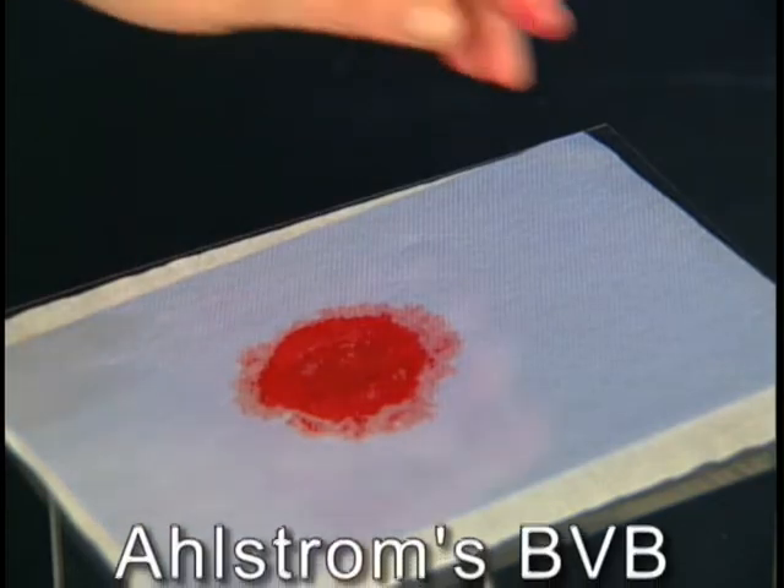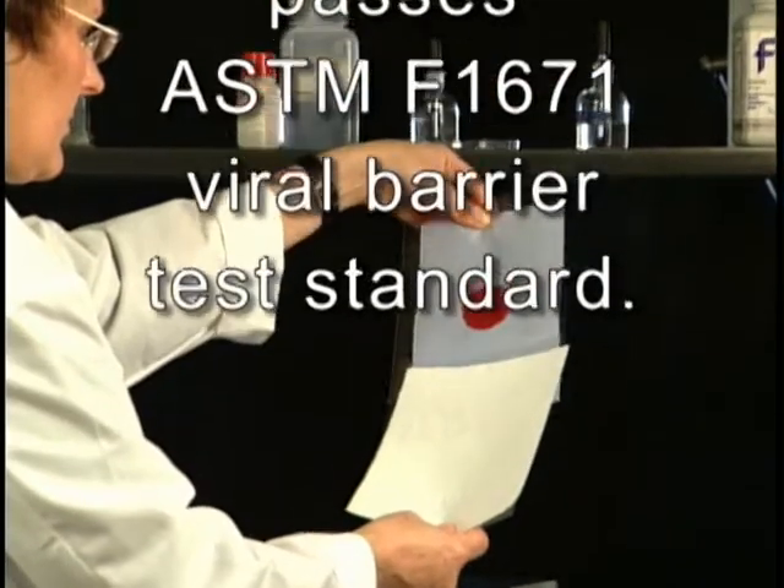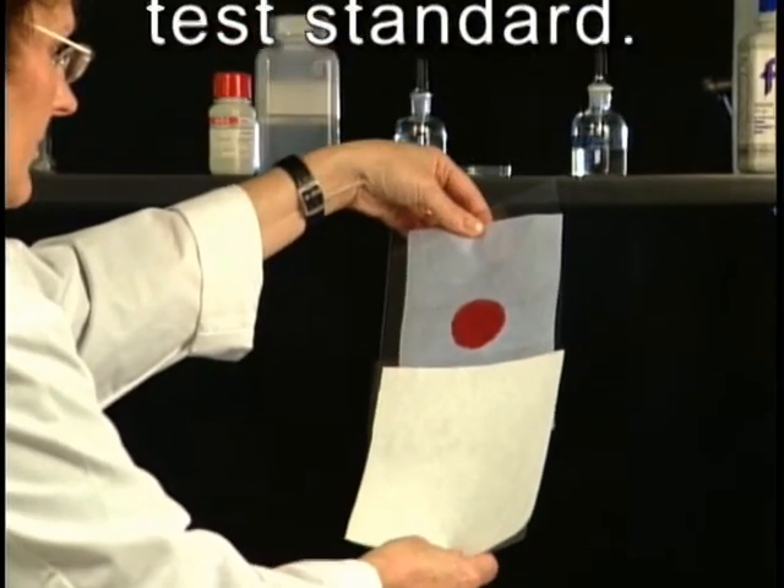In fact, Ahlstrom's BVB passes ASTM's F1671, the toughest viral barrier test used today.